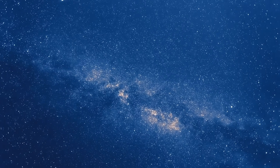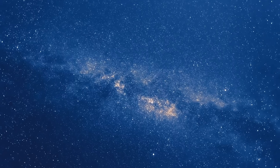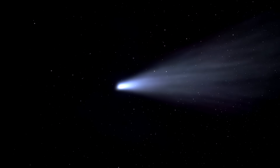The Perseids meteor shower is an annual event that occurs from mid-July to late August, with its peak typically happening around August 12th to 13th. It is one of the best meteor showers to view because of its consistency and extended period of time in which it occurs.